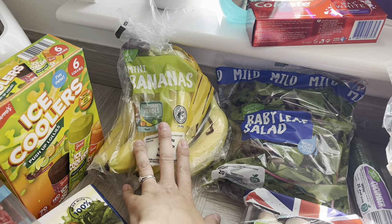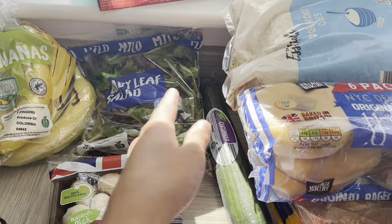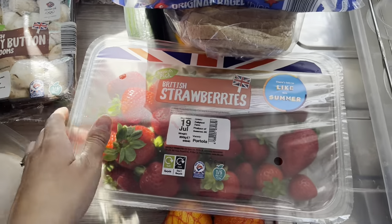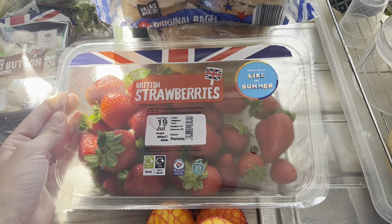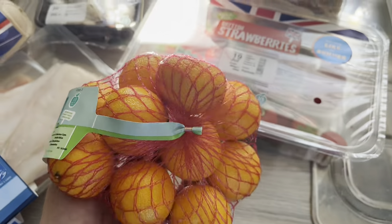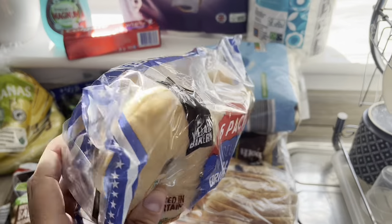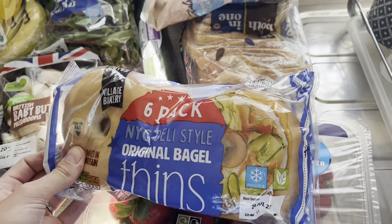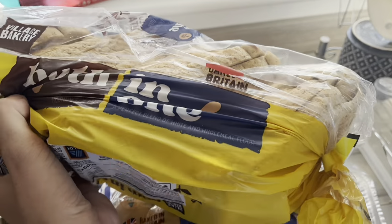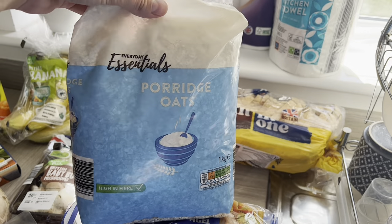I've got a pack of bananas — we have one for breakfast every morning. A pack of baby leaf salad that goes with pretty much all our dinners and lunches at the moment, and a cucumber for salads at lunchtime. Baby button mushrooms are for our tortilla pizzas tonight. A massive pack of strawberries because Joel is obsessed with them and gets through loads every day. Some mini easy-peeler satsumas — he loves one as his afternoon snack and I'll have one too. I've also got bagel thins for breakfast with scrambled or poached egg, Aldi's Best of Both bread — which got squashed by Joel in the trolley — and a pack of porridge oats because Joel has porridge every morning and we'd run out.